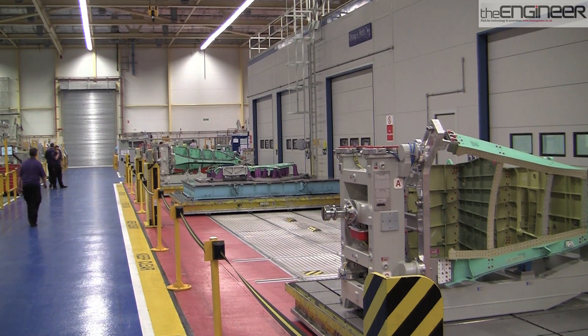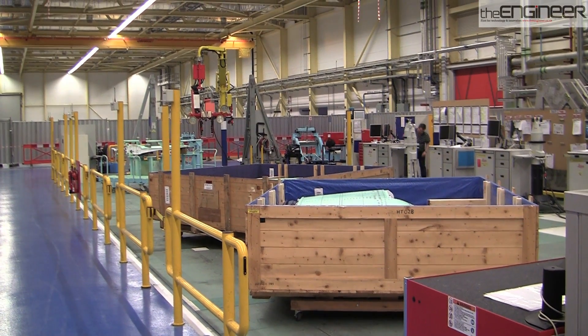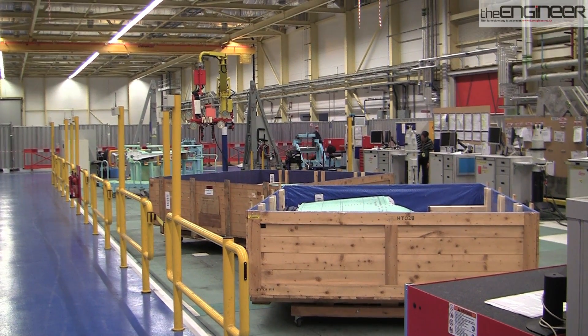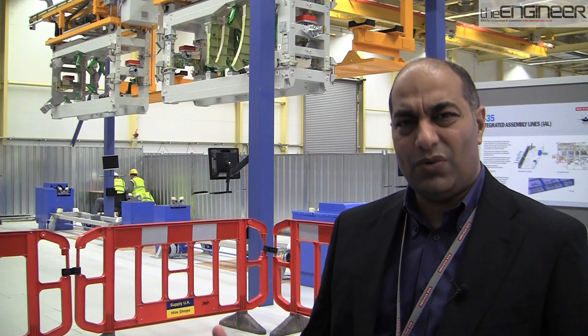To do this, BAE needed not only a larger factory but a way of automating the transport of components around the facility. This is an integrated assembly line that you can see behind me. The whole point of an integrated assembly line is to allow us to transport the product in a flow manner, very much similar to what happens in the automotive world, where cars are manufactured station on station and product built up as time progresses.